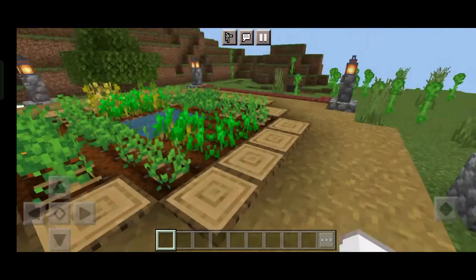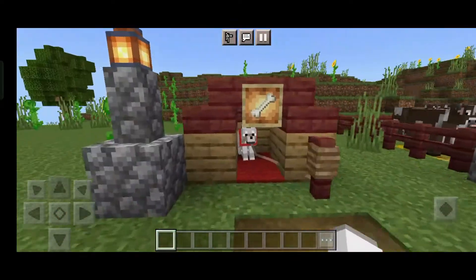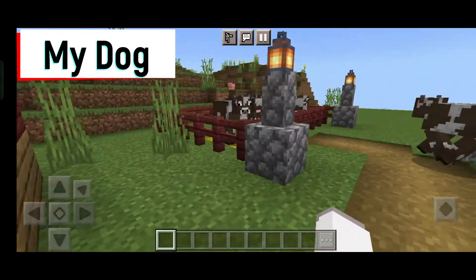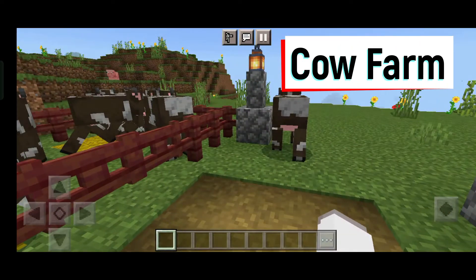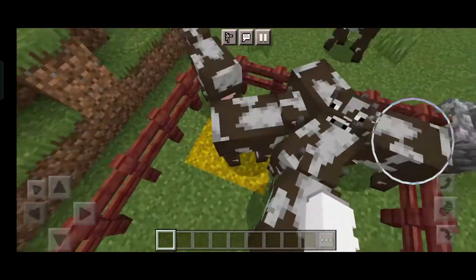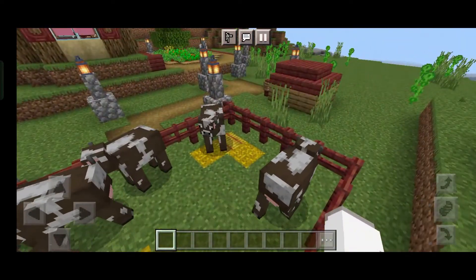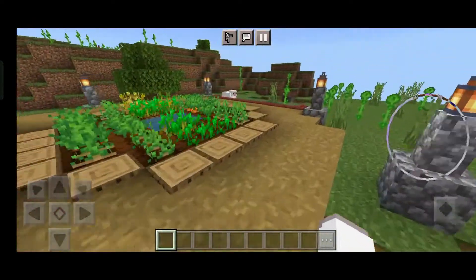This is my farm. Look, this is my dog — really blown up! And this is my cow farm. I put the fence down because when I put it up they will just escape. So next...